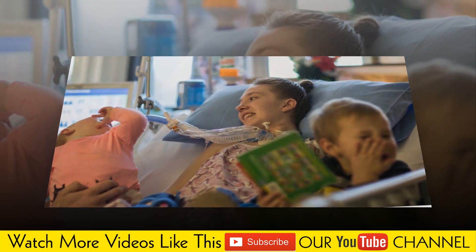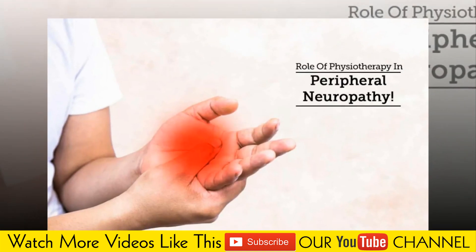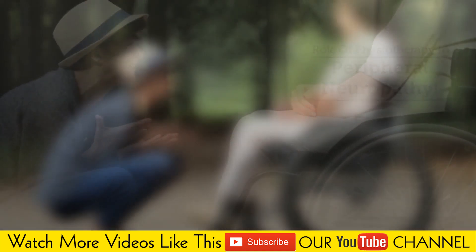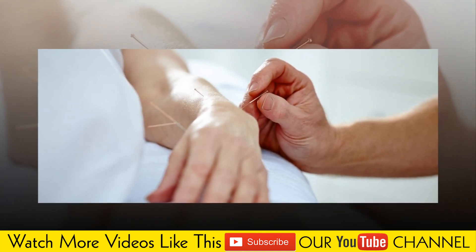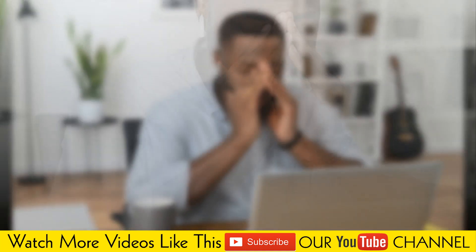A disorder like Guillain-Barré syndrome may be the cause. Acute cases can often be treated successfully in a short time. Chronic forms happen when your symptoms last a long time and can't be treated quickly. This type can be caused by underlying conditions, such as diabetes or kidney failure.